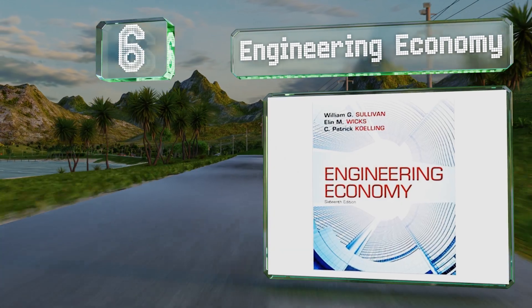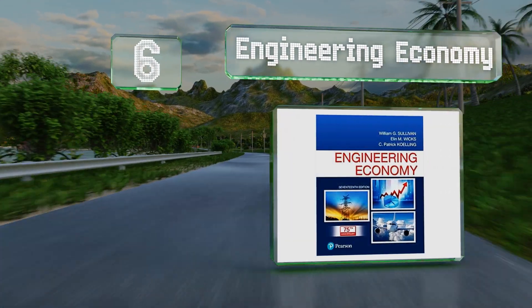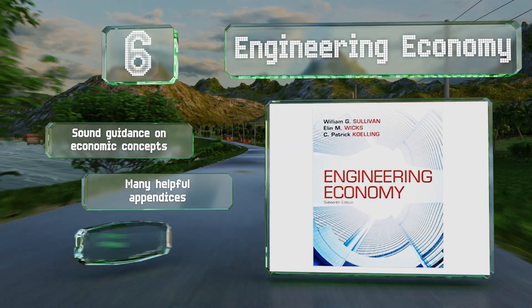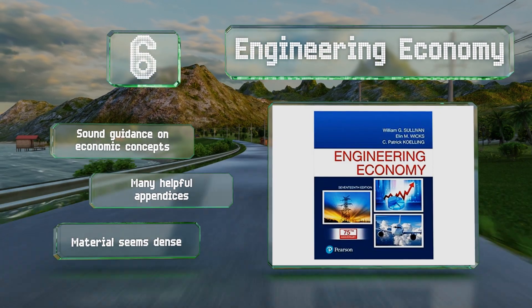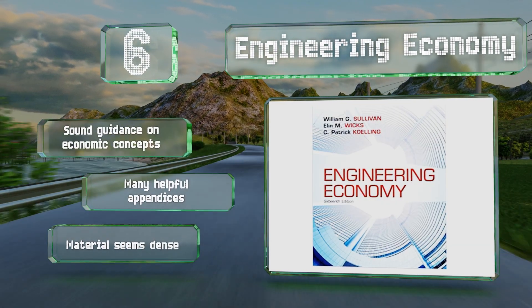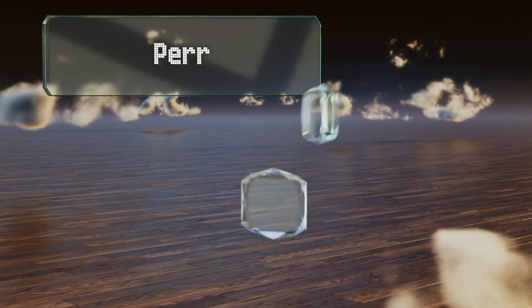Moving up our list to number six, 'Engineering Economy' is an educational resource and reference volume that presents engineers of all specialties with crucial information about costs, risk analysis, budgeting, and the value of time and money. This edition has been updated to reflect current issues in the field. It includes sound guidance on economic concepts and many helpful appendices; however, the material seems dense.